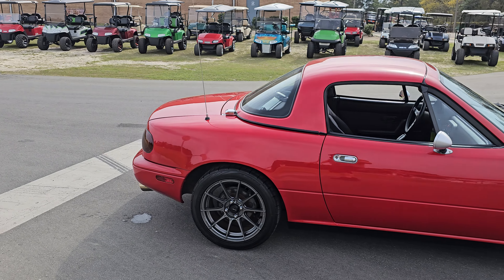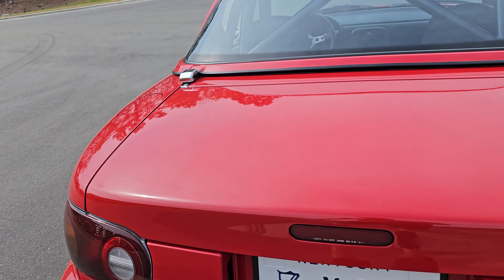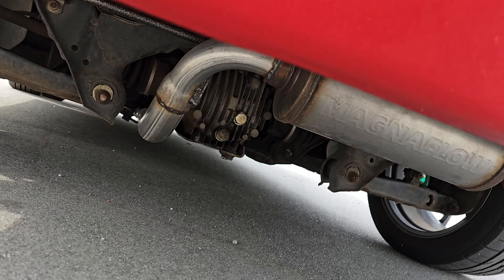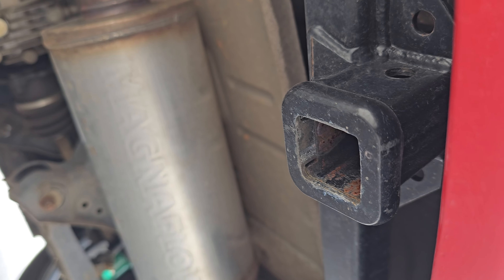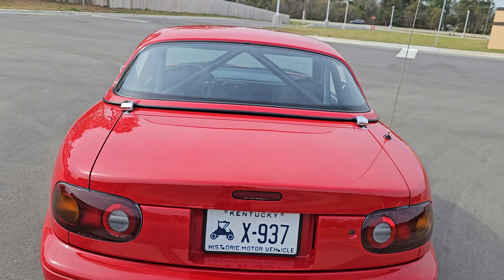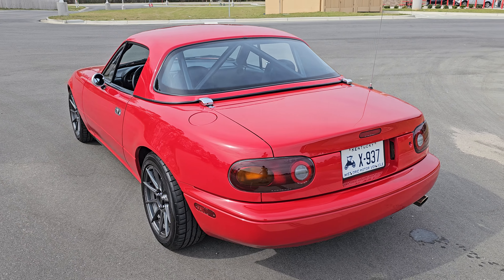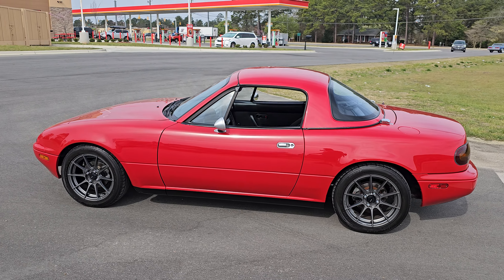There is a little hidden treasure back here — if you look underneath in the back, there is a trailer hitch. So you can load up some wheels and tires, go to a track day, have a blast, and then load it all up and take it home.